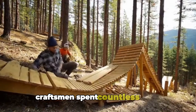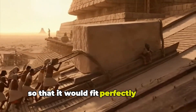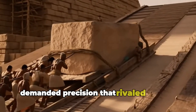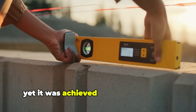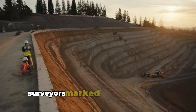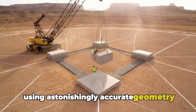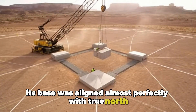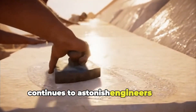Craftsmen spent countless hours smoothing and adjusting each stone so that it would fit perfectly with its neighbours. The Great Pyramid demanded precision that rivalled modern construction, yet it was achieved with tools no more advanced than copper and wood. Surveyors marked out the pyramid's footprint using astonishingly accurate geometry — its base aligned almost perfectly with True North, a level of precision that continues to astonish engineers and scientists.